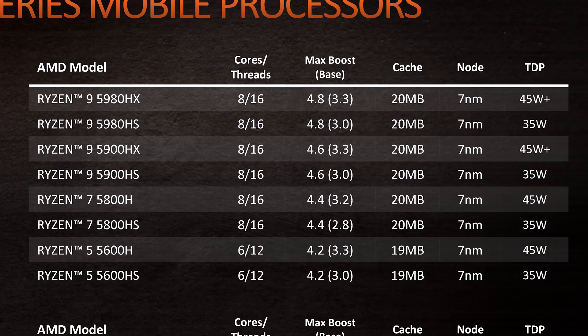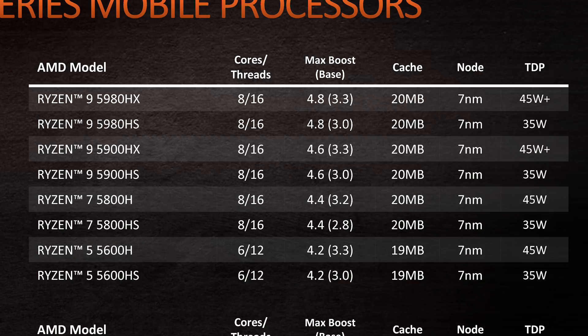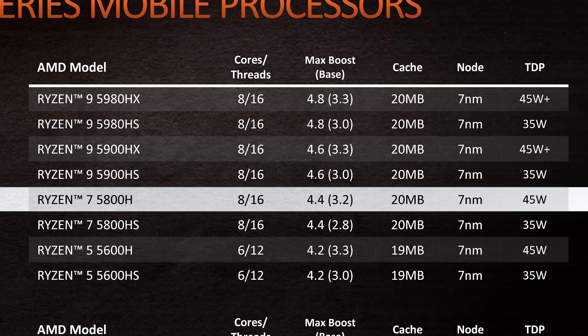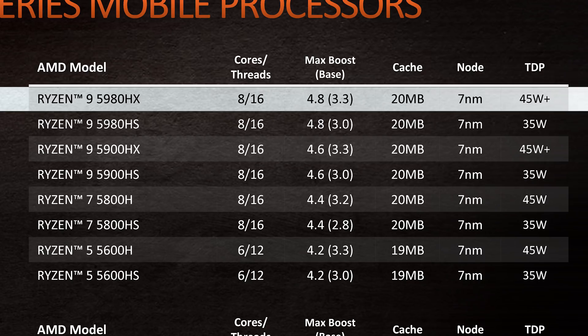Now moving to the H-series, and this is where AMD are really beefing up the lineup with more SKUs than ever. We have two base model H parts at 45 watts — the Ryzen 7 5800H and Ryzen 5 5600H — then the addition of two new HX CPUs at the top: the Ryzen 9 5900HX and Ryzen 9 5980HX. All of these chips have a 35-watt HS counterpart as well, bringing the total SKU list to 8, and all are Cezanne with Zen 3 CPU cores. The 5800H starts at a 3.2GHz base and 4.4GHz boost, bumping up to 3.3GHz and 4.6GHz for the 5900HX, and 3.3–4.8GHz for the 5980HX — quite a hefty clock gain versus AMD's previous best mobile CPU, the Ryzen 9 4900H, which topped out at 4.4GHz.